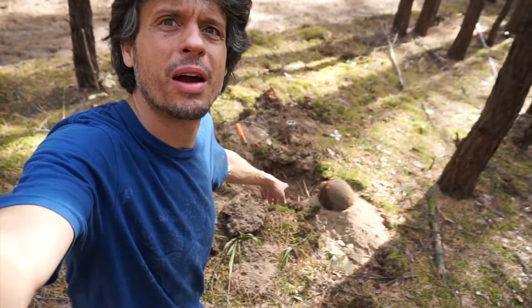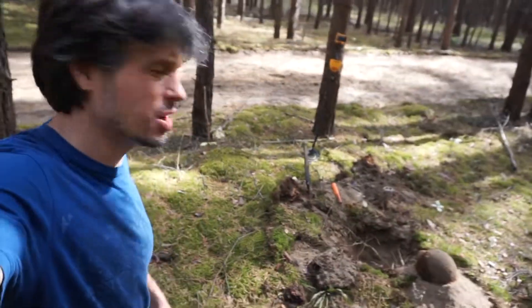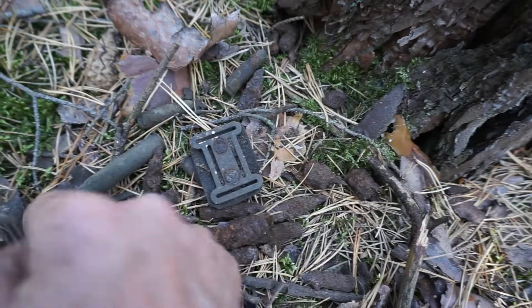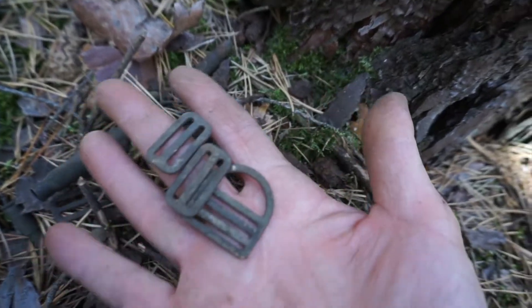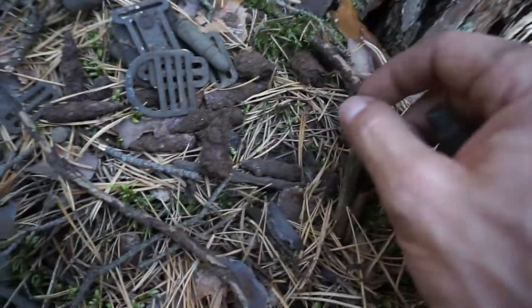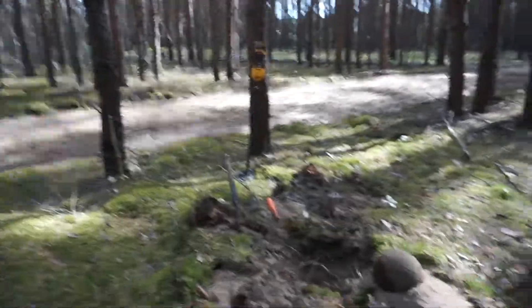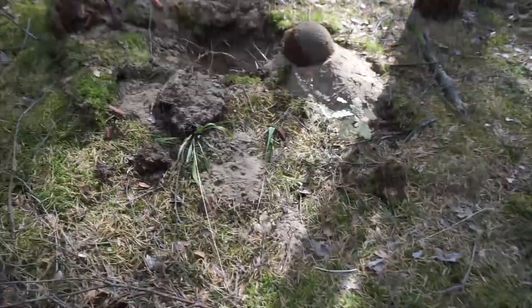Alright guys, I just turned up a helmet right here. It looks like a Soviet helmet. I hadn't been having much luck today, so I came back to this trench that I had been hunting before. I found a few buckles, some spent shell casings, and a few other cool items. But I just got a decent signal here, and sure enough I turned it up — it was a helmet.